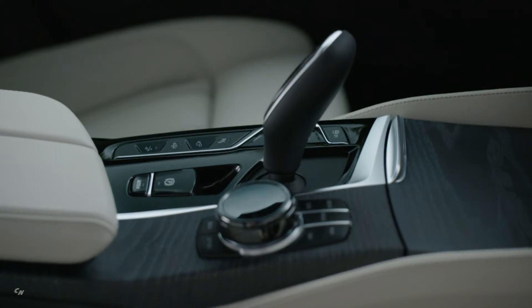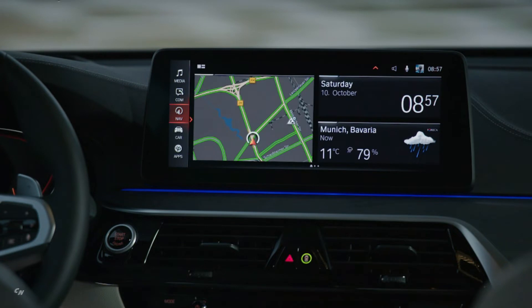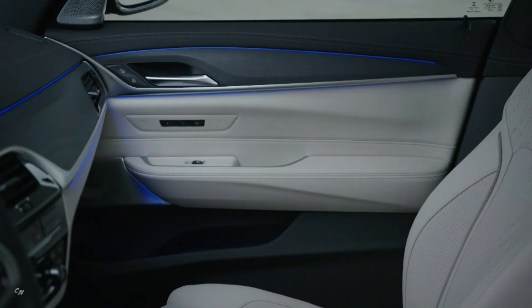Load compartment capacity can be increased from 600 liters to a maximum of 1,800 liters as required. The new BMW 6 Series Gran Turismo comes as standard with BMW Live Cockpit Professional, which includes the combination of a fully digital instrument cluster and a control display, each with a screen diagonal of 12.3 inches.